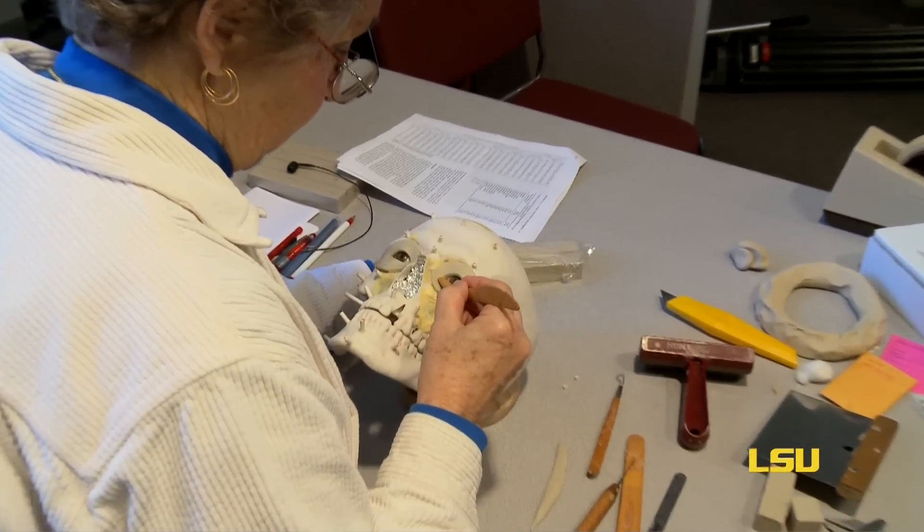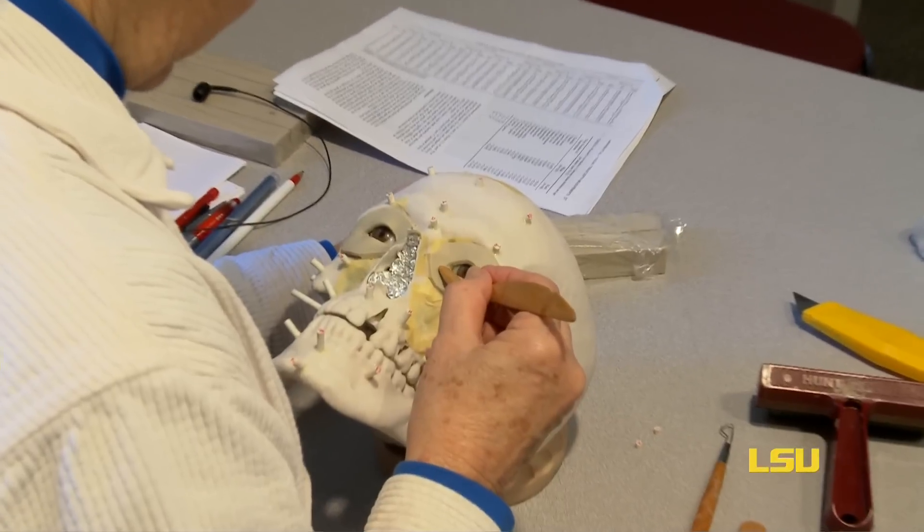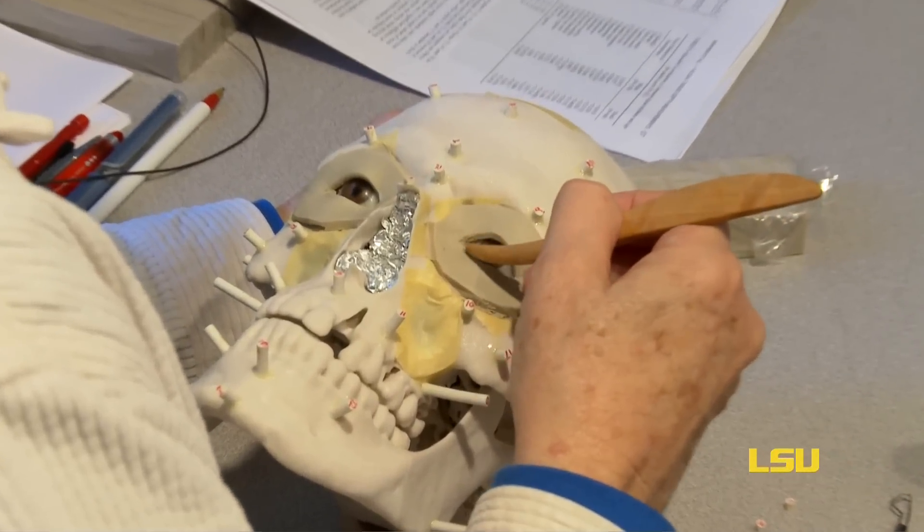Eileen Barra is our imaging specialist and it's Eileen who places the tissue depth markers on the skull. It's Eileen who decides how and where to place the clay. She's so instrumental in this project, and then she builds the face with the clay.